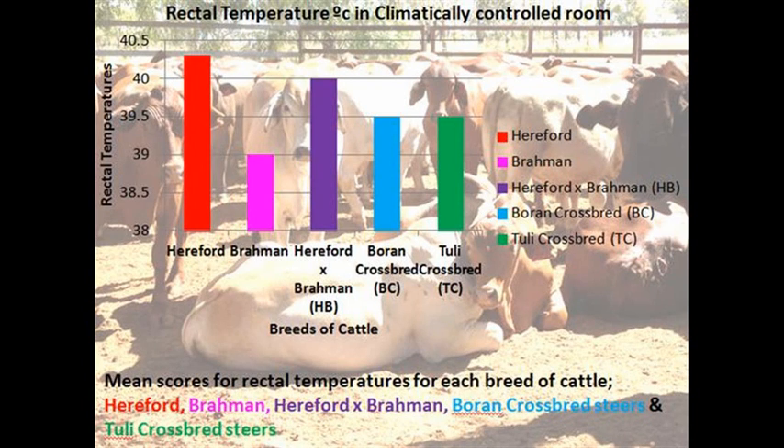Brahman had significantly lower rectal temperatures than the other breeds of cattle. BC and TCC had rectal temperatures slightly higher than those of the Brahman steers and slightly lower than those of the HBC steers. Hereford steers had the highest of all rectal temperatures.